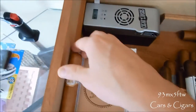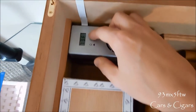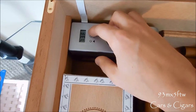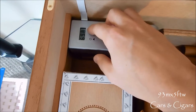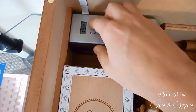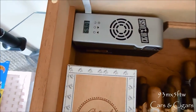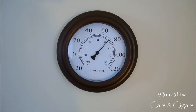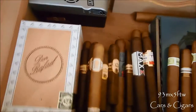I have my Cigar Oasis Excel running — let me check that for you guys. The temperature is reading a little high right now: 72-73 degrees, 69 average, 52 low, 77 high. It's set right at 69, so we're doing good there. The temperature is a little bit high but it should be dropping shortly.